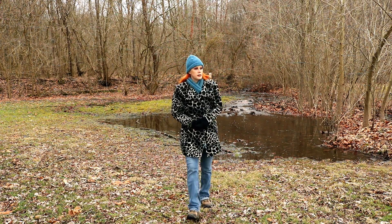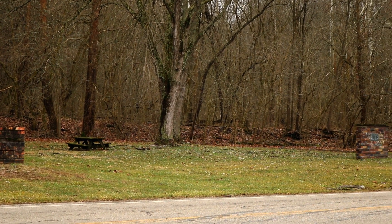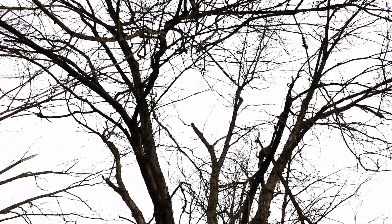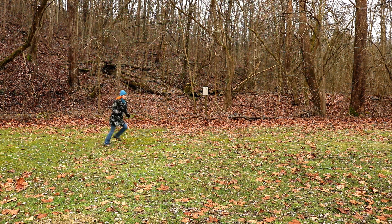The park itself is pretty inviting, probably even more so after things green up. There's a large flat grassy area that looks to be shady in the summer, so there's plenty of space to let the kids get out of the car and wear themselves out for a bit.